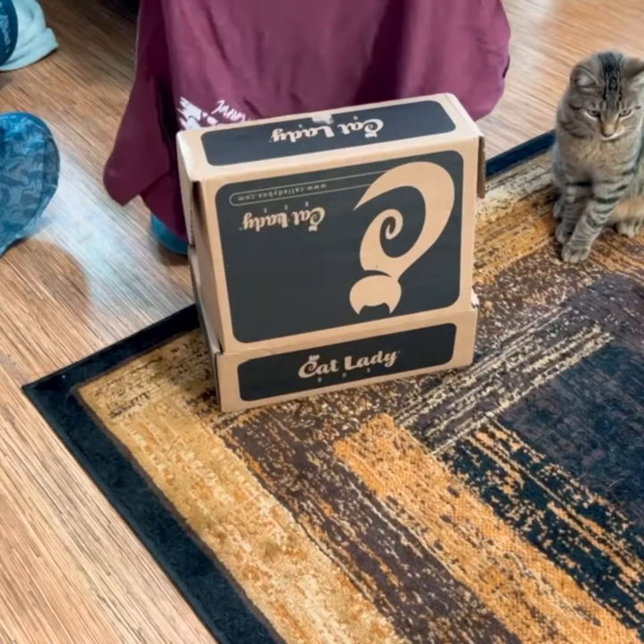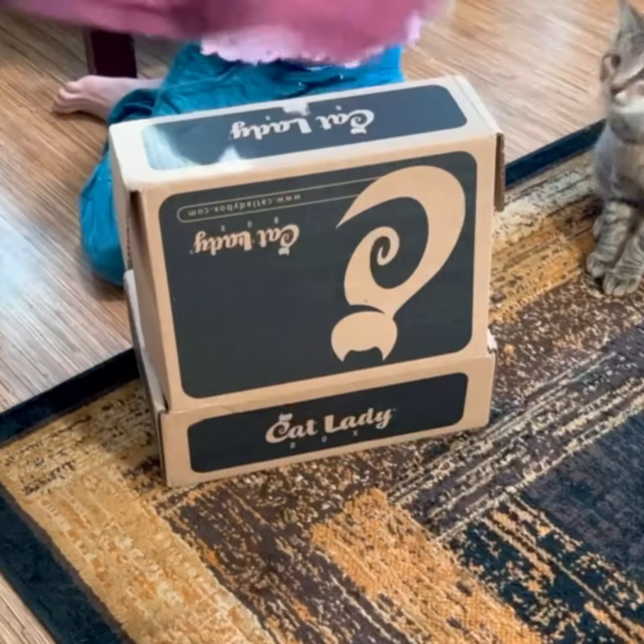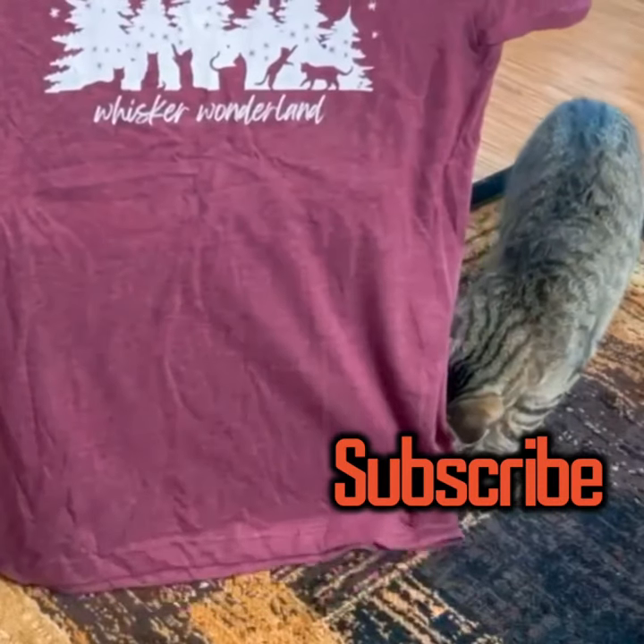We are reviewing December Cat Lady Box. The first item is a beautiful shirt with Whisker Wonderland on it.